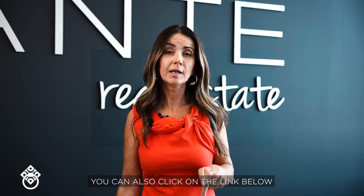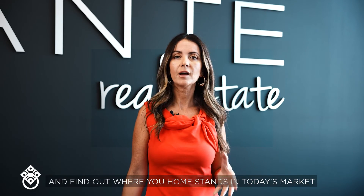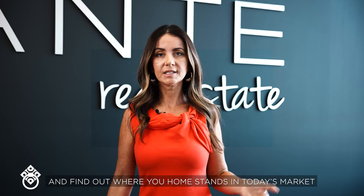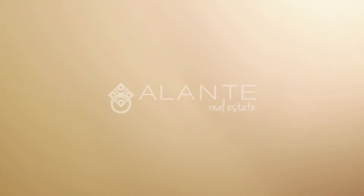You can also click on the link below to take a very short quiz and find out where your home stands in today's market for marketability, and if you should ever decide to sell it.